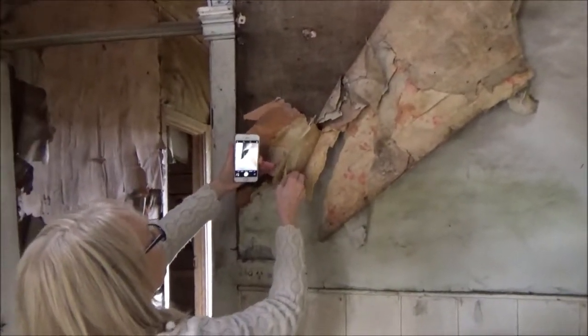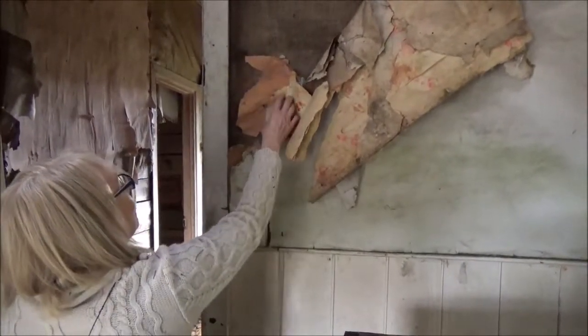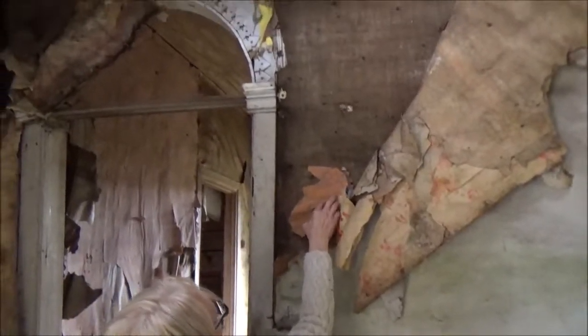Look at the old shoes. Check out the old shoes. Look at the different layers of wallpaper they had. Look at the old wallpaper. How many layers? One, two, three, four, five. Five layers of wallpaper on there.